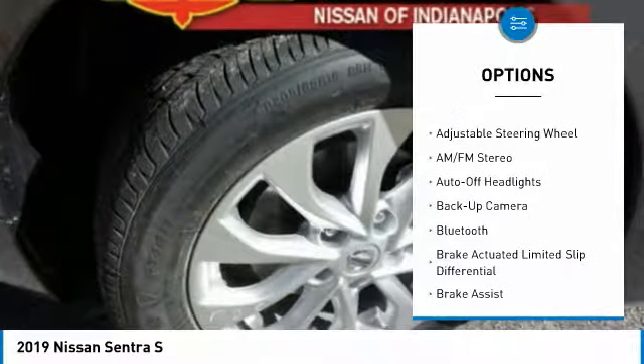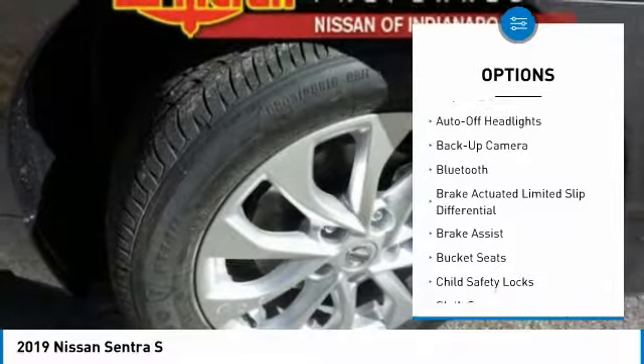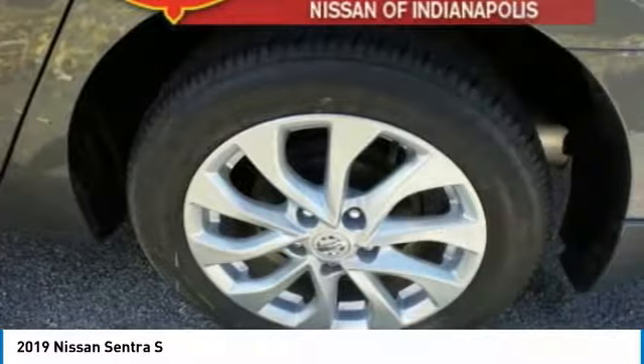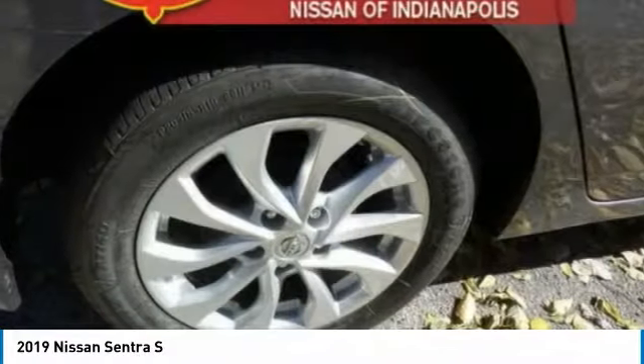keyless entry, Bluetooth, power steering, adjustable steering wheel, driver airbag, four-wheel ABS, cruise control, FWD, rear defrost.